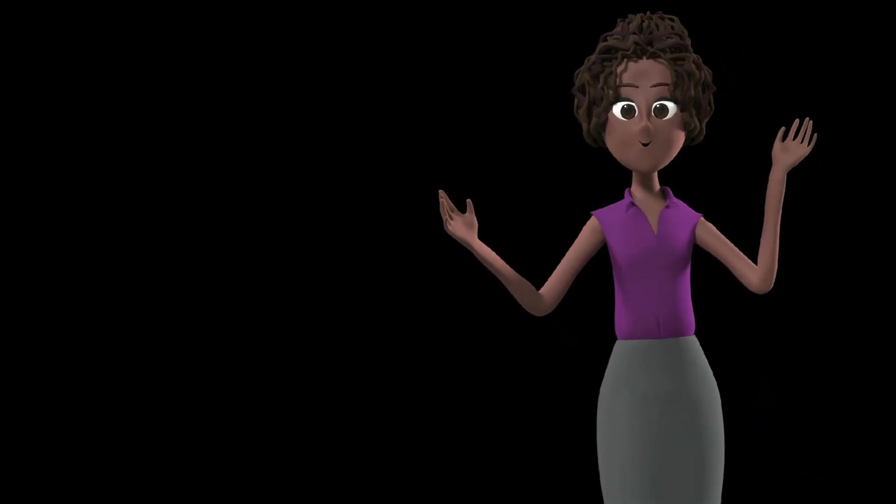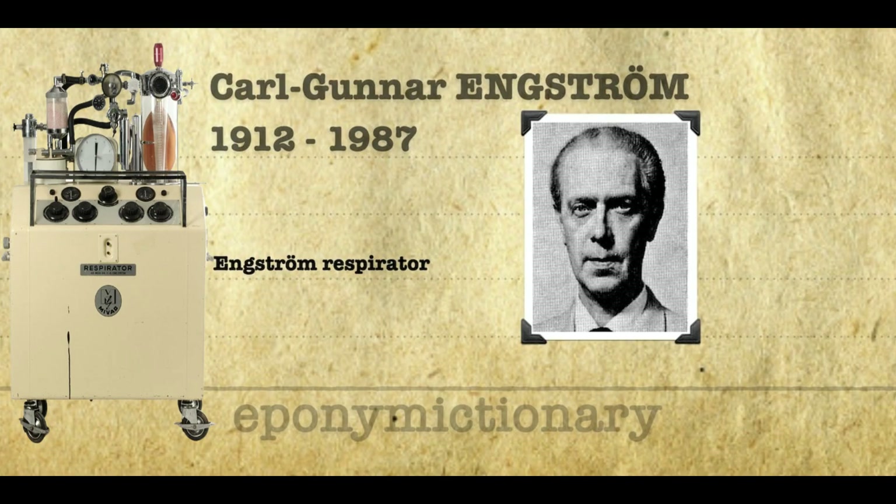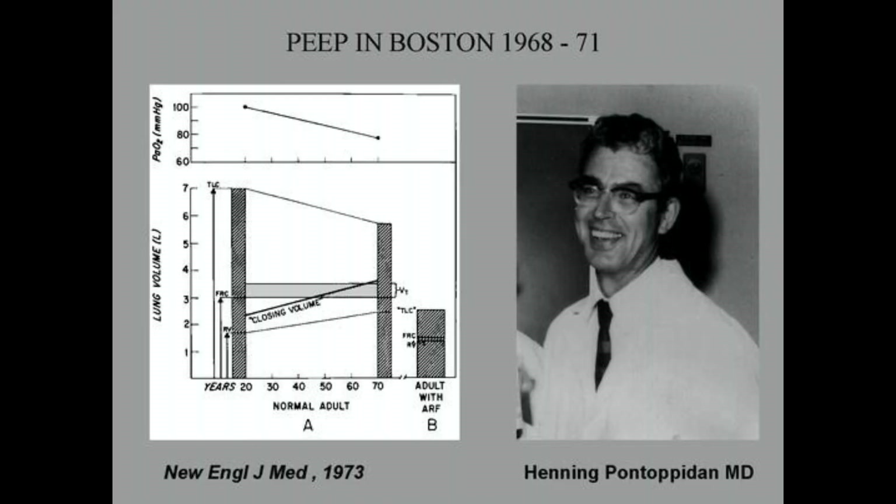The history of ventilator weaning has evolved significantly over the years, marked by key milestones. In the late 1940s, Dr. Ibsen introduced positive pressure ventilation during the polio epidemic in Copenhagen, revolutionizing respiratory support. In 1955, Dr. Carl Gunner Engström launched the first volume-oriented ventilator. In 1961, Drs. Henrik Bendiksen and Henning Pontopaden established the first respiratory ICU at Massachusetts General Hospital and initiated research on ventilator weaning.